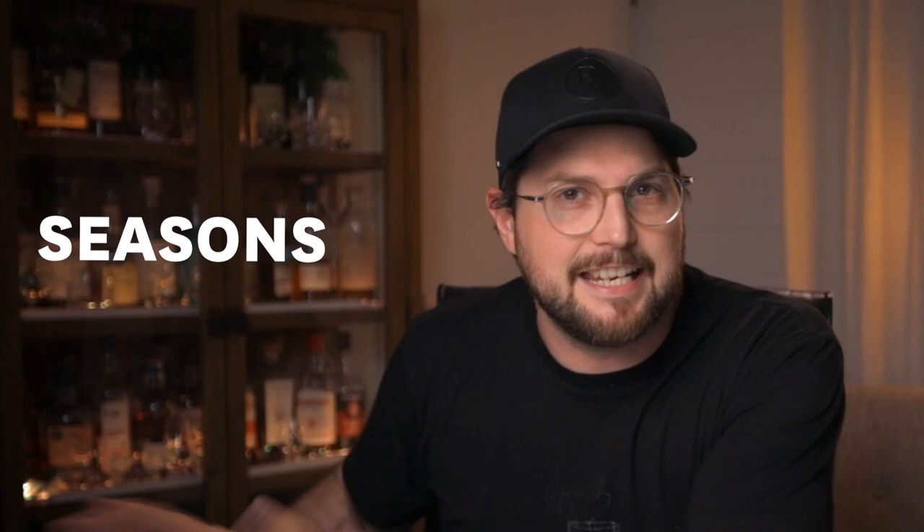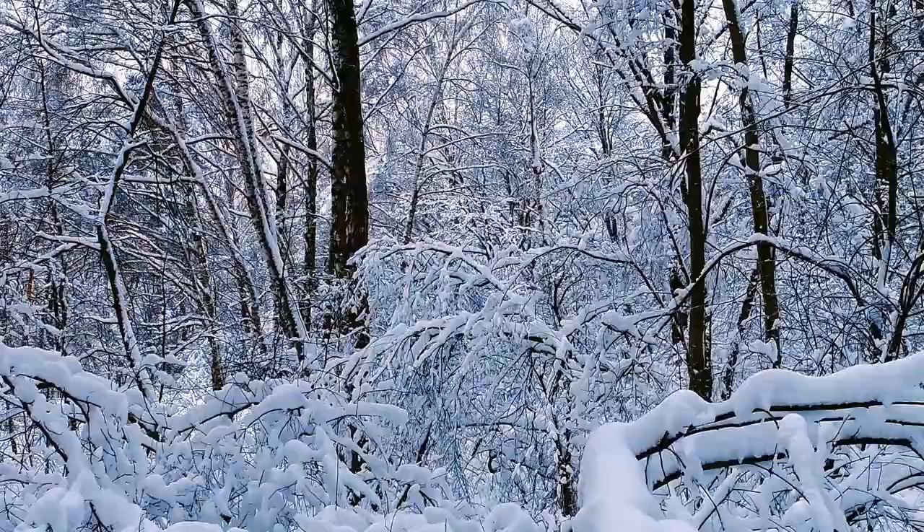I've always talked about how some whiskeys are great for different moods and seasons. I definitely think some whiskeys are perfect for the winter season. I'm in the southern hemisphere and just been through winter, and I know a lot of you in the northern hemisphere are about to go into winter. Winter is coming. I'm Phil and I'm going to fill you in about the top five winter whiskeys.